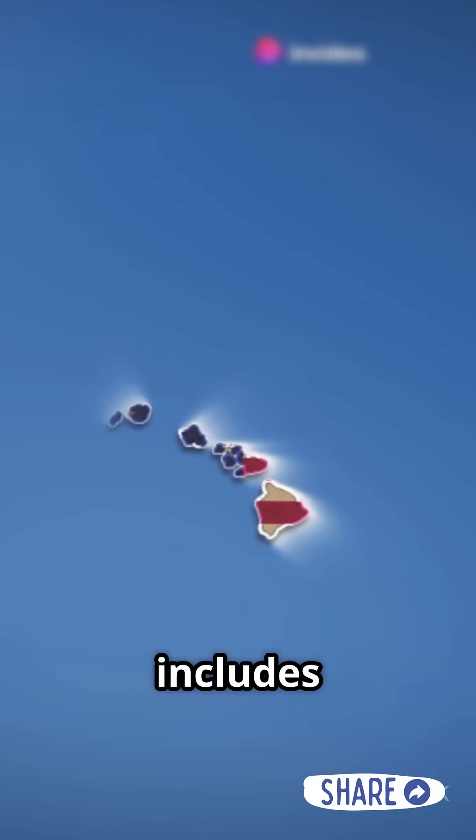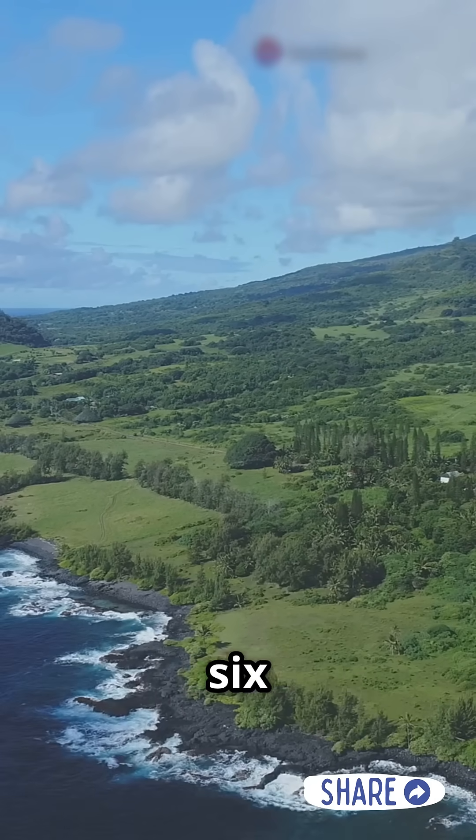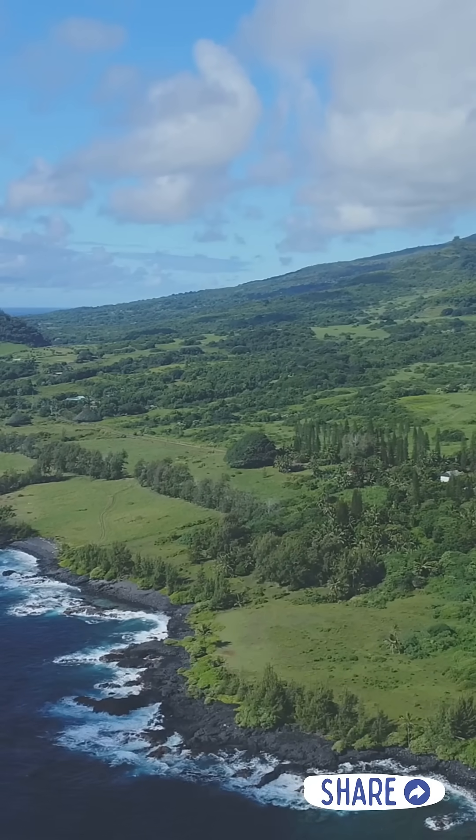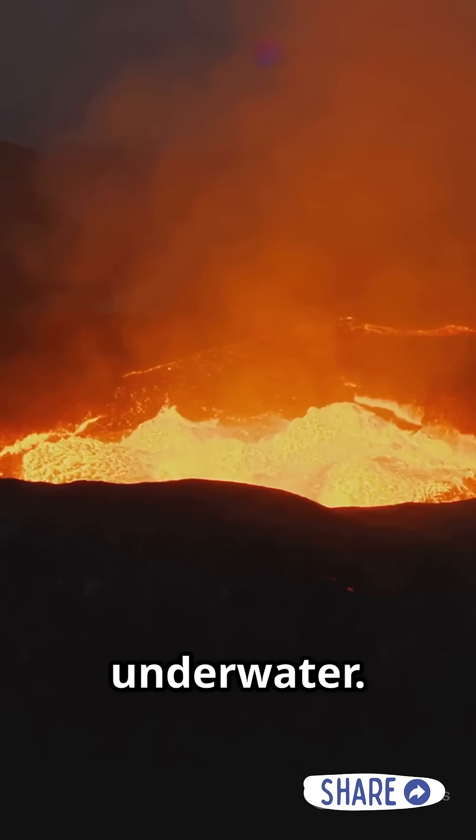It actually includes about 137 volcanic islands and atolls, and spans nearly 1,600 miles across the Pacific Ocean. What we usually see is just the tip of the iceberg — much of Hawaii is hidden underwater.